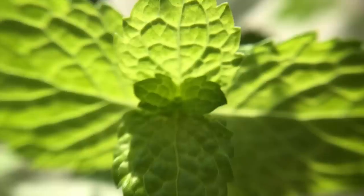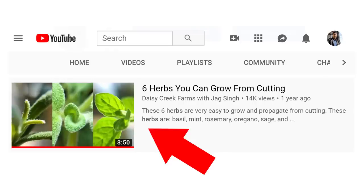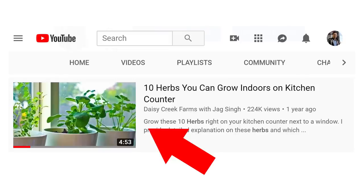Number nine: herbs. Herbs are very important — they are known to boost your immune system and they also pack some medicinal properties. Herbs such as basil, mint, and oregano are really easy to grow. You can always propagate lots of herbs from cuttings — get a plant from a store or a friend, take cuttings, and make a lot more plants very quickly. This is the fastest way to grow lots of herbs in a hurry. I made a separate video on six herbs you can grow from cuttings and also a video about 10 herbs you can grow right on your kitchen counter.